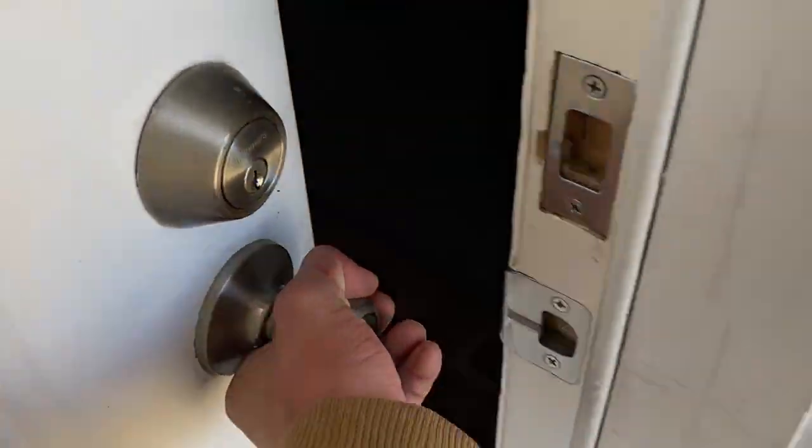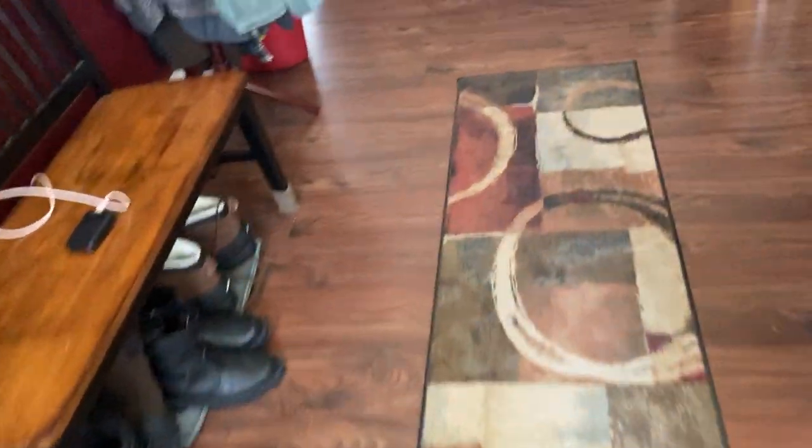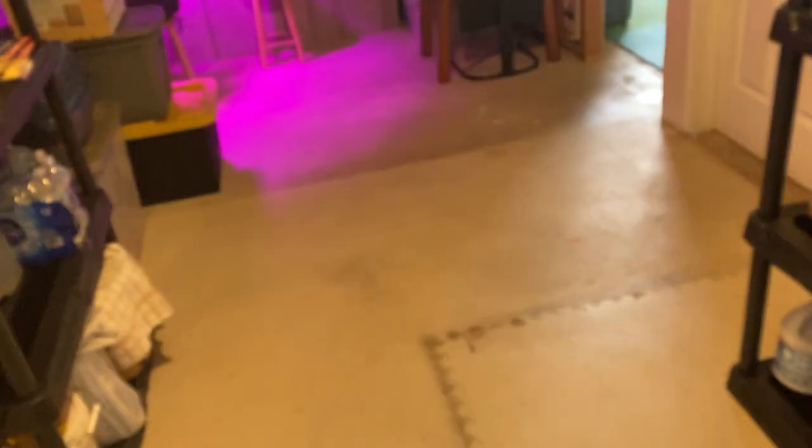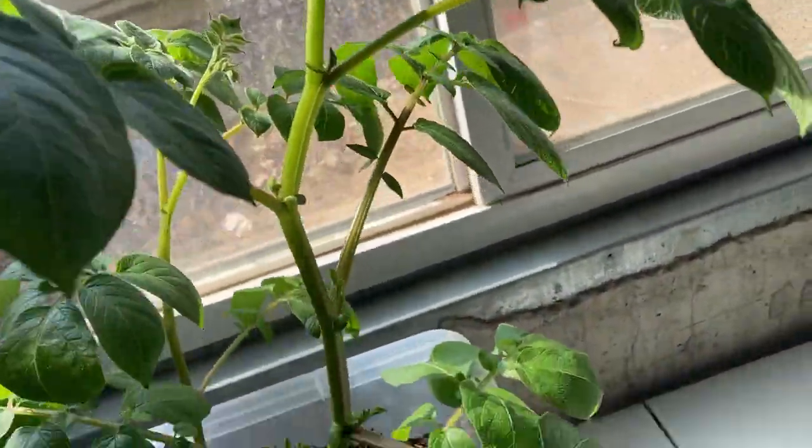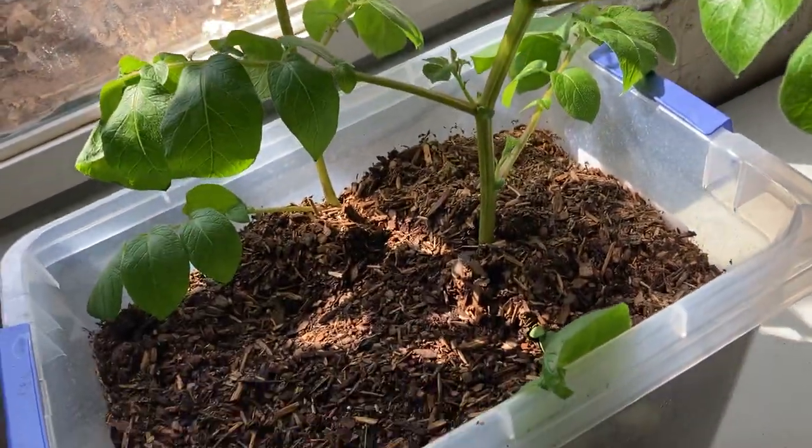Inside, down in the basement, we have potato plants. They're doing really good - they've been really big. They don't have potatoes on them yet, but they should have potatoes soon. We started growing them around February. There's this one - they need water a lot though. It looks like it's kind of wilting a little bit because it needs some water. You can kind of see the roots - there should be potatoes coming down there soon. There's this other one over here doing good also, really nice looking.